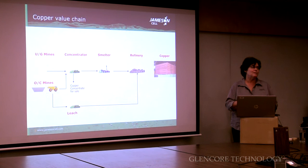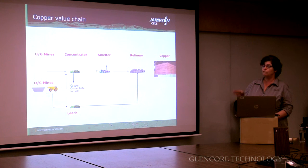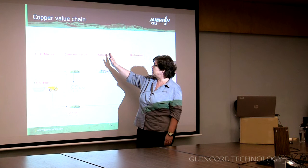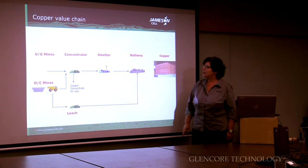I realise most of you people probably know this, but I wasn't sure of the audience, so I thought I'd just really quickly cover the value chain in copper mining. In this case I've covered copper here, so we go from the mines — they can be open-cut or underground — we then feed the concentrator to actually make a product that we can smelt, refine, and then we end up with an end product for sale.